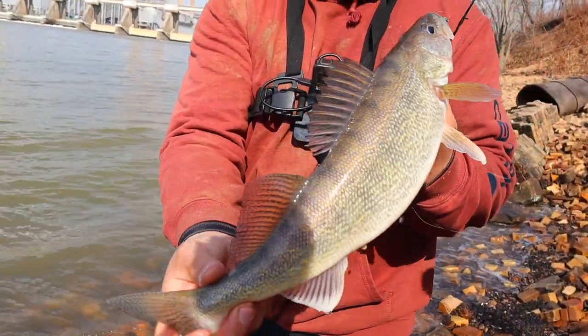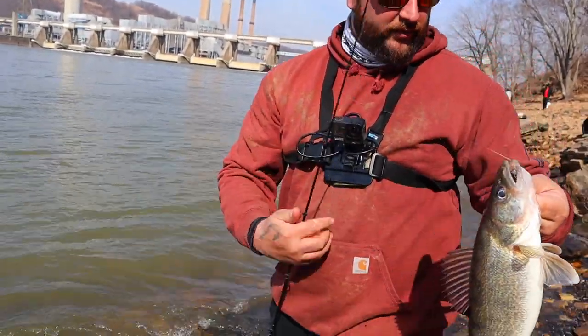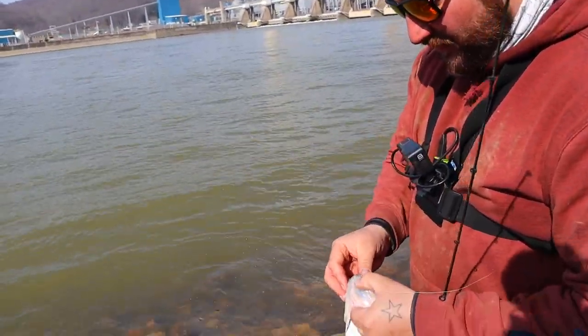Look how thick he is for a little guy. Look at that belly. We got all the cameras on. Give it a little squeeze. Put that right there. There we go. Finally.